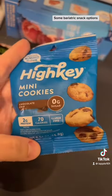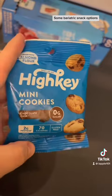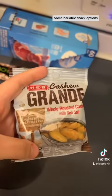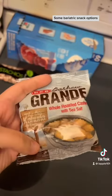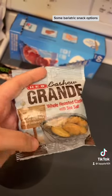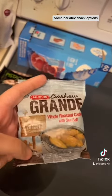This is another perfect snack — High Key cookies, a great flavor. I would say cashews are a great fat snack, but they're high in calories and fats and give you minimal protein, so I would have cashews in moderation.